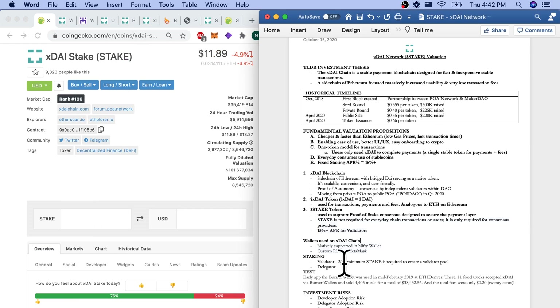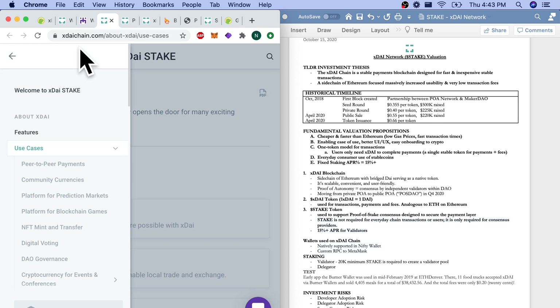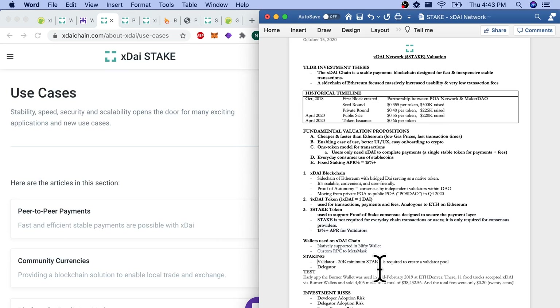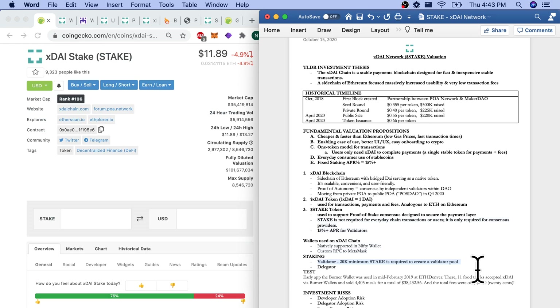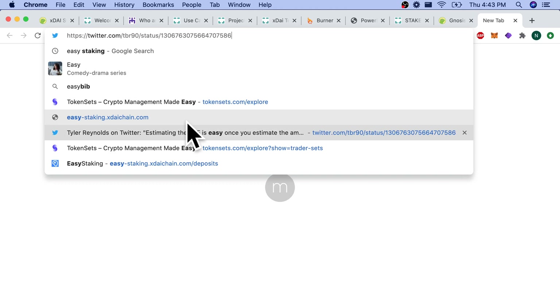For staking: there is easy staking open right now for delegators. It's a 20K minimum STAKE to create a validator pool. For a delegator, I believe it's 1,000 STAKE minimum.